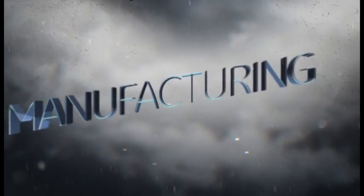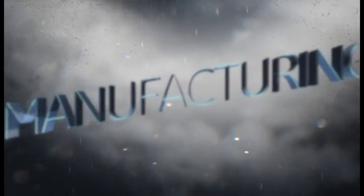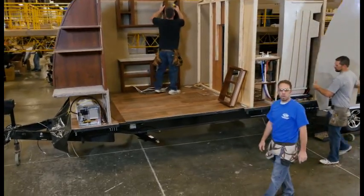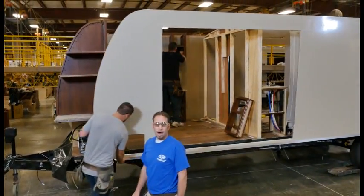Our people are given the right tools and the right knowledge to get the job done right. In this 120,000 square foot state-of-the-art manufacturing facility, we build one of our signature models, the Outback.